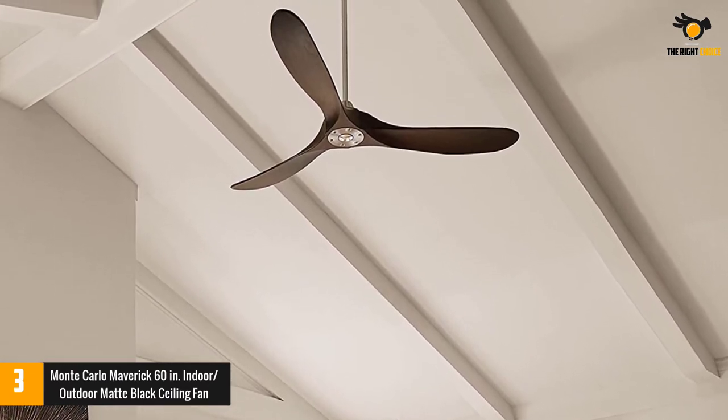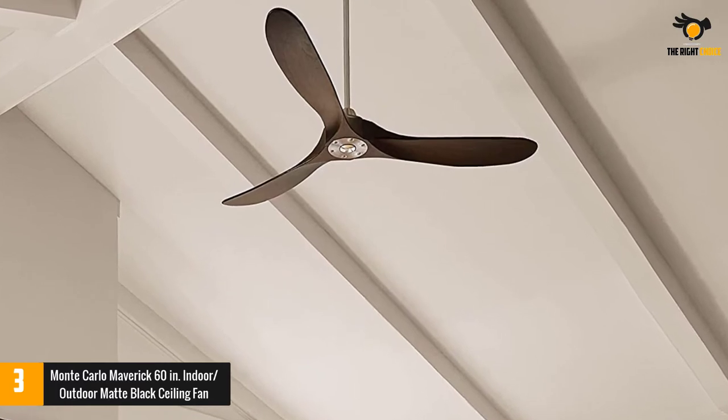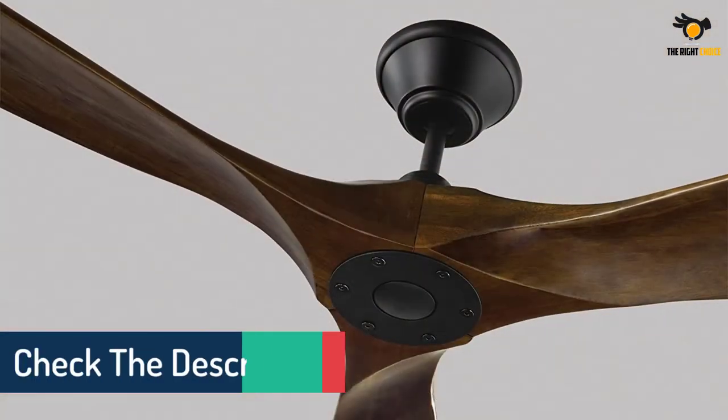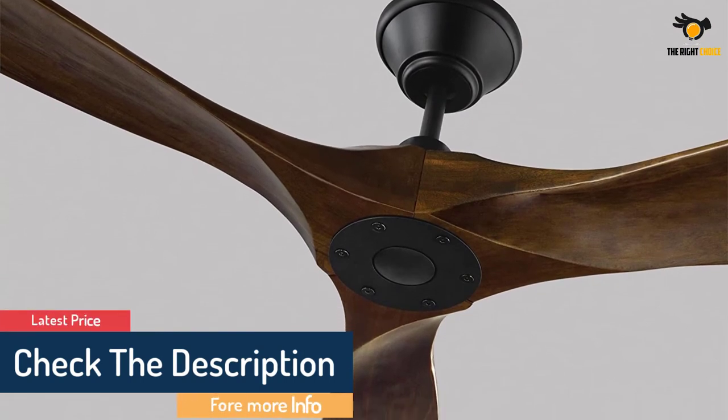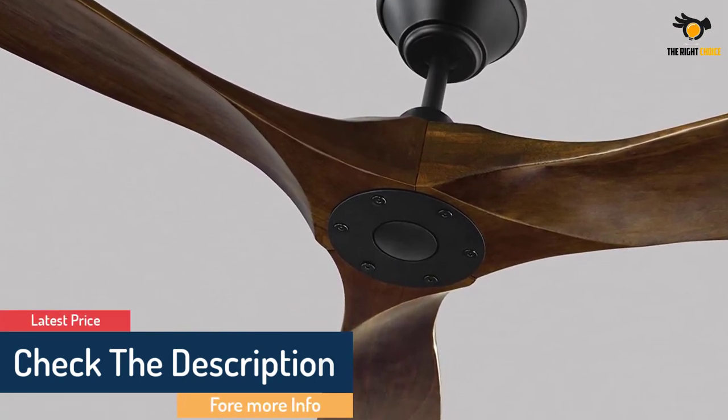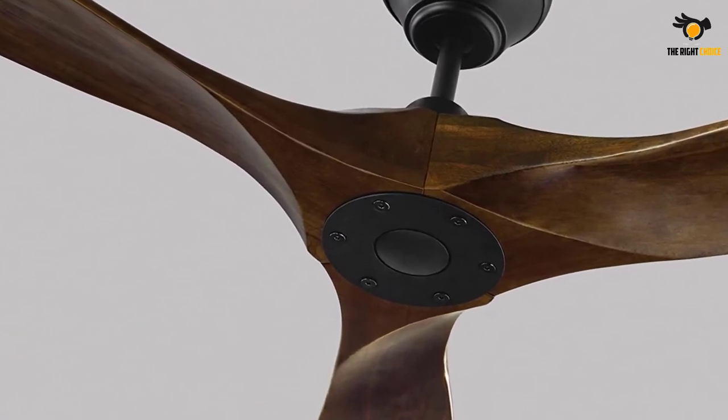This ceiling fan is also damp-rated for use in covered outdoor areas. A 13-degree blade pitch is designed for optimal airflow, and costs just $6 per year on average to operate. The fan also comes with a remote, 6 different speed settings, and reverse flow for winter operation.